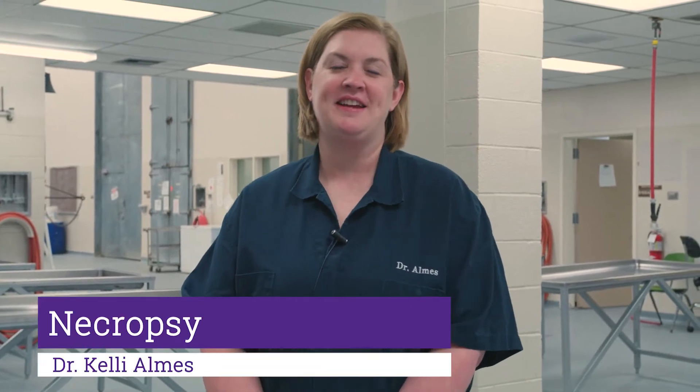Welcome to the Necropsy Floor at the Kansas State Veterinary Diagnostic Lab in the College of Veterinary Medicine at Kansas State University. I'm Kelly Alms, one of the veterinary anatomic pathologists here at the laboratory.